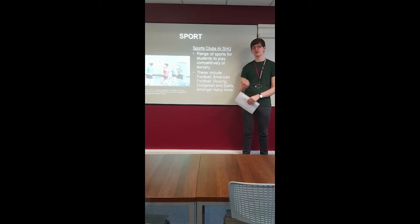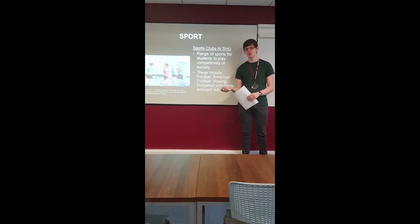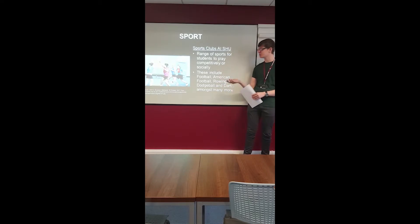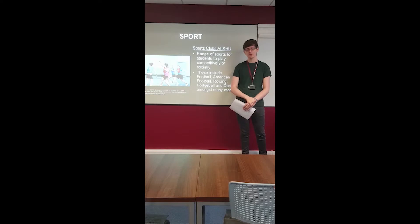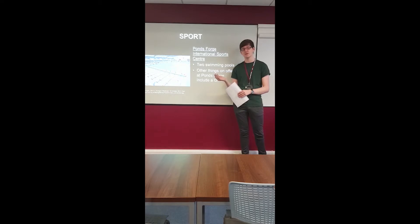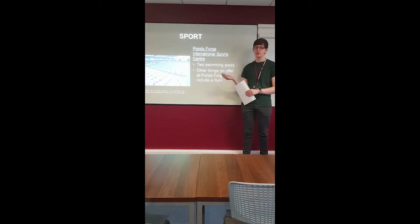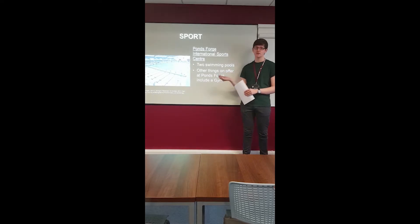Sheffield Hallam University offers many sports to students, including social and competitive sports. These include obscure sports such as dodgeball, football, American football, darts, and a wide variety of others. There's also Ponds Forge International Sports Centre in the city, which has two swimming pools: one 50-metre Olympic-sized swimming pool and a diving pool. It also has other facilities including a gym and trampolining.